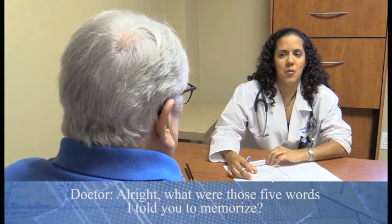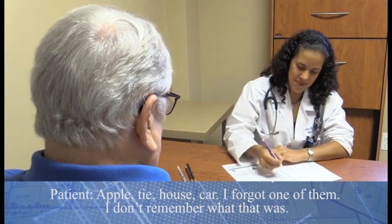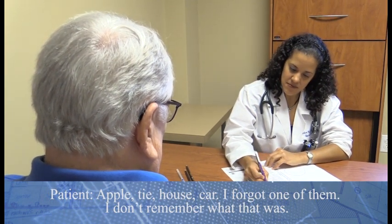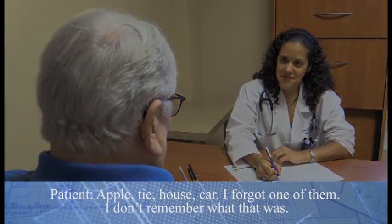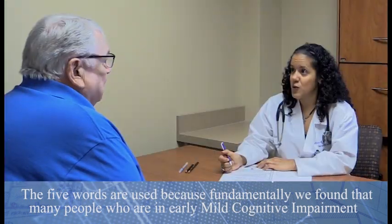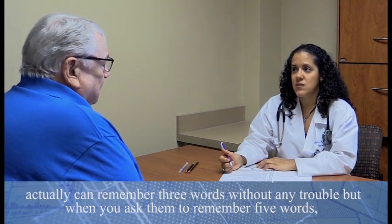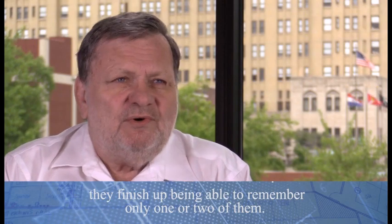What were those five words I told you to memorize? Apple, tie, house, car. I forgot one of them — I don't remember what that was. The five words are used because we found that many people in early mild cognitive impairment can remember three words without any trouble, but when asked to remember five words, they end up being able to remember only one or two of them.